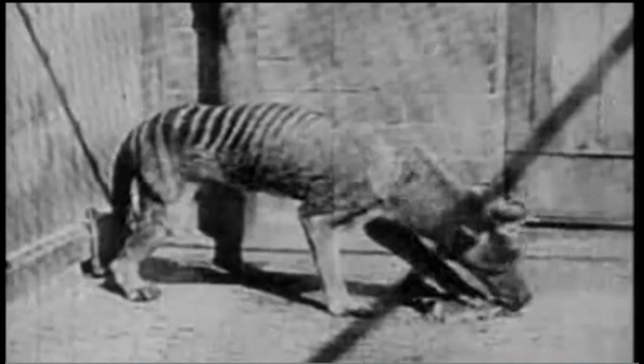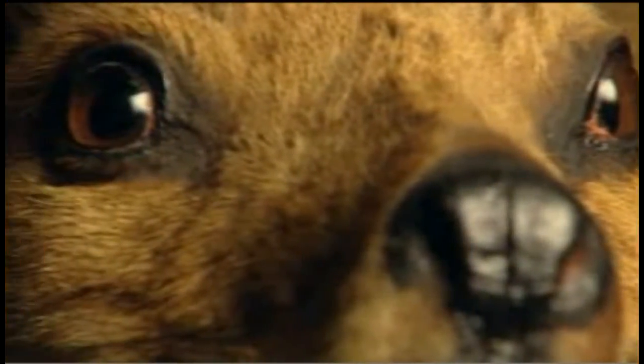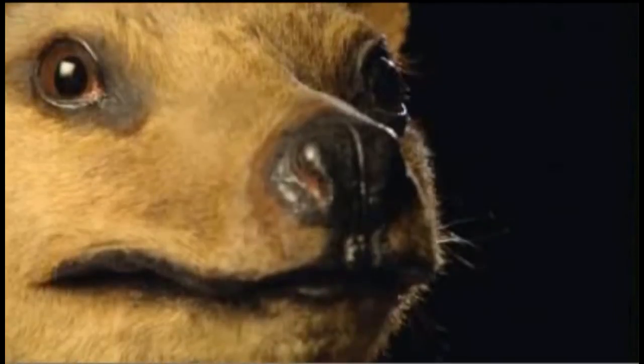But now, a team led by Professor Marilyn Renfrey from the University of Melbourne has brought a tiny part of the animal back to life. She was in discussion with the curator of mammals at Museum Victoria, who said she had some thylacine pouch young. Marilyn said that was just amazing, and asked if she could get a permit to take a few samples — and the answer was yes.